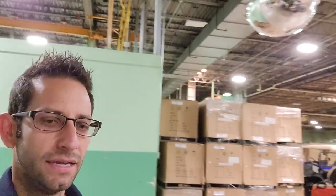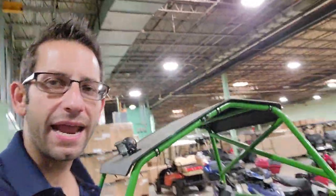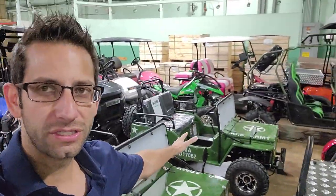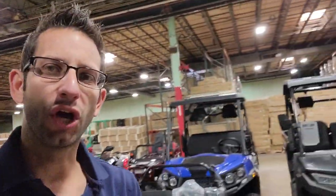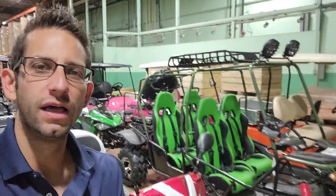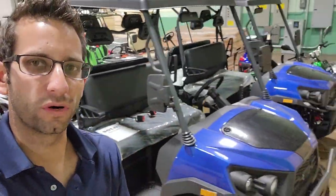We can go ahead and ship nationwide right to your front door. Mark E, we just want to do a little video here for you so you understand that we've got the product in stock and ready to go. All we have to do is add the plow on it for you, then we can get it on a car carrier right to your front door.